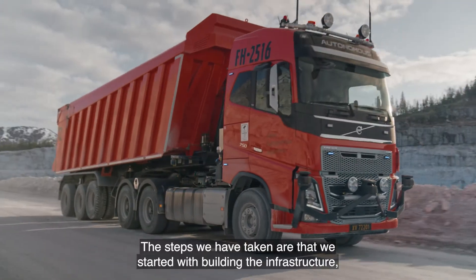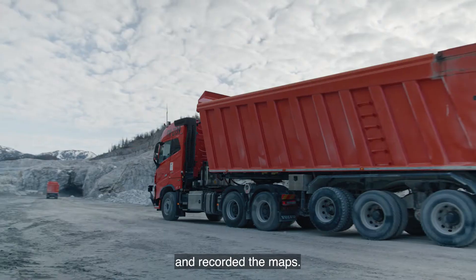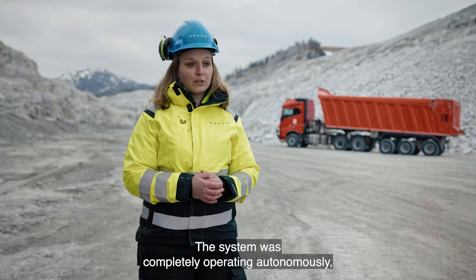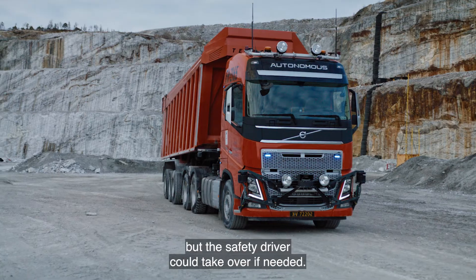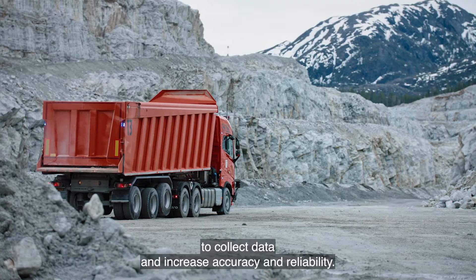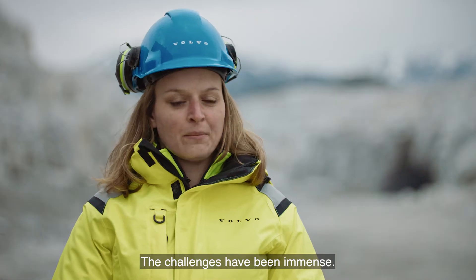The steps we have taken: we started by building the infrastructure here in Brønner and also at our test site in Gothenburg, and recorded the maps. We started to run autonomously at our test site with the safety driver behind the steering wheel. The system was completely operating autonomously, but the safety driver could take over if needed. We started with one truck equipped with lidars and sensors to collect data and increase accuracy and reliability. Then we added six more trucks, which increased the complexity significantly.